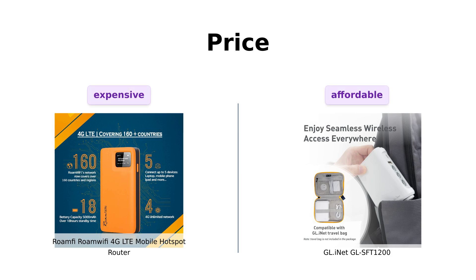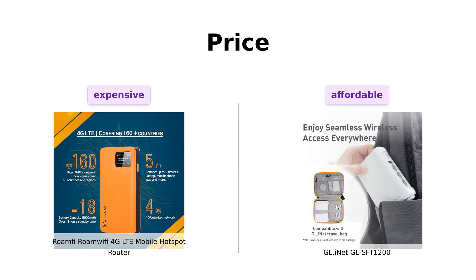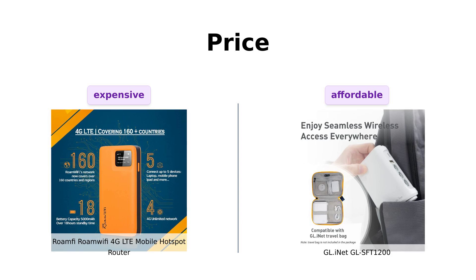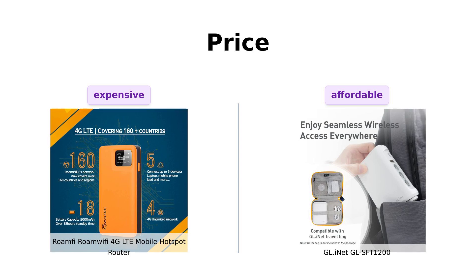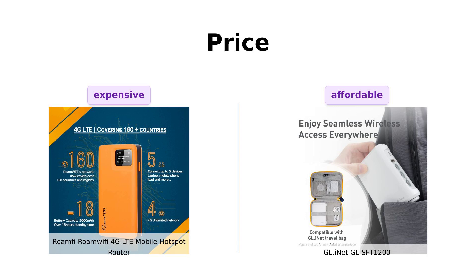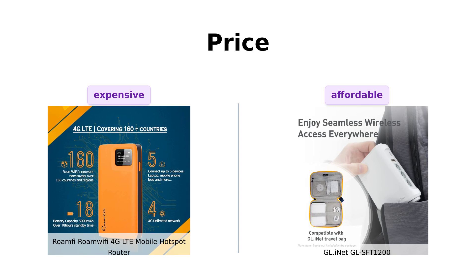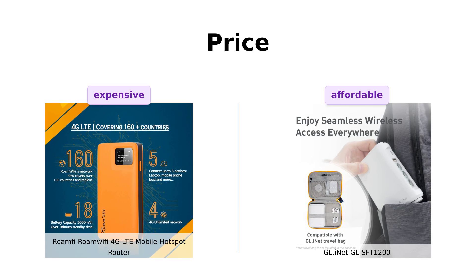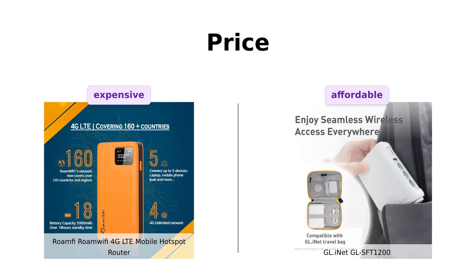First up, let's talk about the price. The RoamFi RoamWiFi 4G LTE Mobile Hotspot Router comes in at $179, which is a bit on the higher end. On the other hand, the GL iNet GL-SFT1200 is much more affordable at $49. If budget is a concern for you, the GL iNet is definitely the more wallet-friendly option.